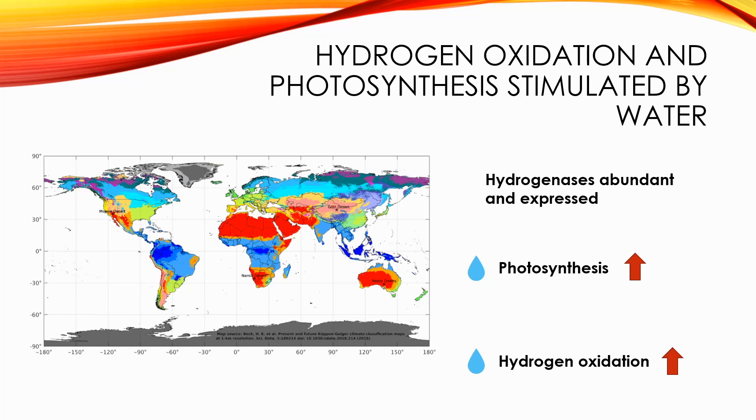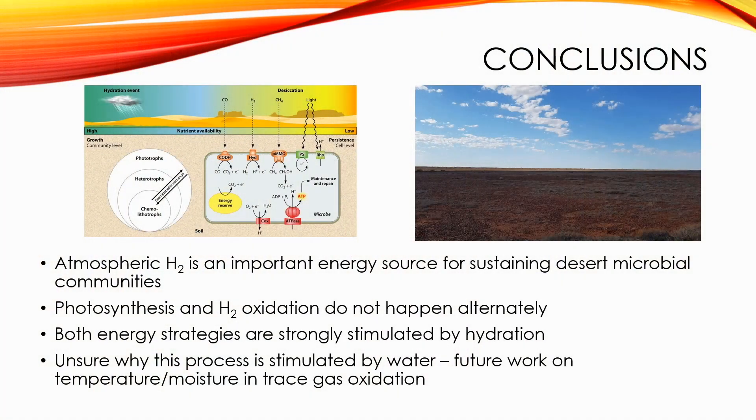We observed this in all four deserts, and this was contrary to what we saw in Antarctica, where hydrogen oxidation was rapid in the native state. The main takeaways from this paper are: atmospheric hydrogen is an important energy source for soil communities not only in Antarctica, but other non-polar deserts. While we hypothesized that photosynthesis and hydrogen oxidation would happen alternately in wet and dry conditions, both processes were strongly stimulated by hydration, suggesting that they are used simultaneously to contribute to that energy reserve.